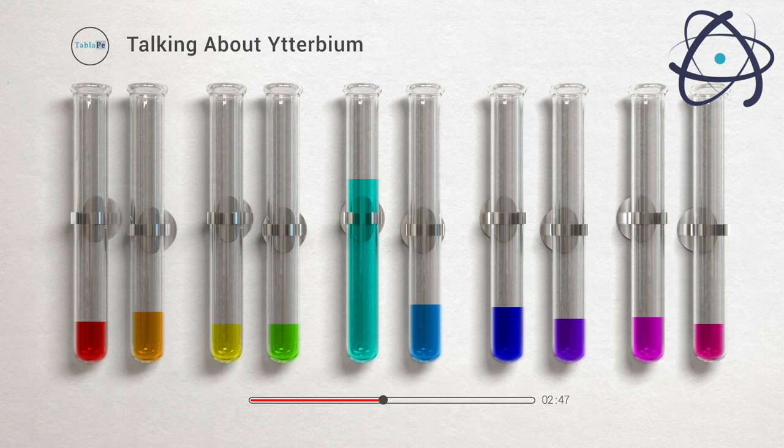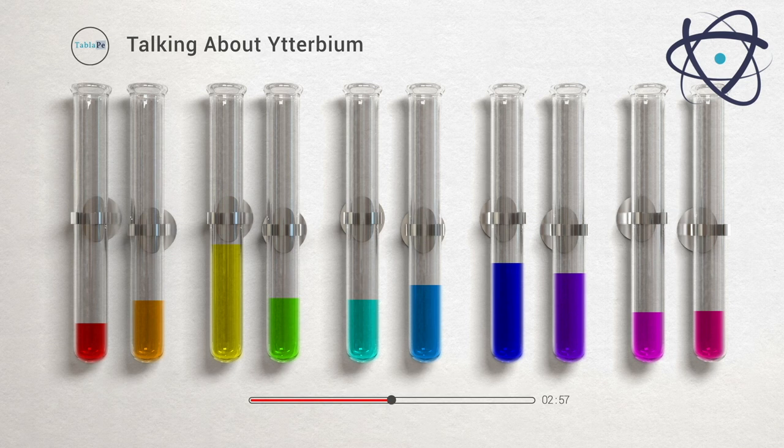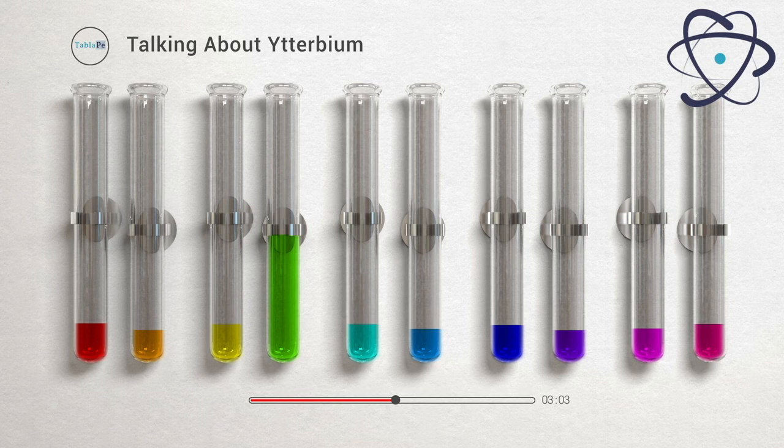Ytterbium also has applications in the medical field. Ytterbium isotopes are used in nuclear medicine for a variety of purposes, including cancer treatment and diagnostic imaging. The radioactive isotope ytterbium-169, for example, is employed in brachytherapy, a technique where radioactive sources are placed directly into or near tumors to treat cancer.